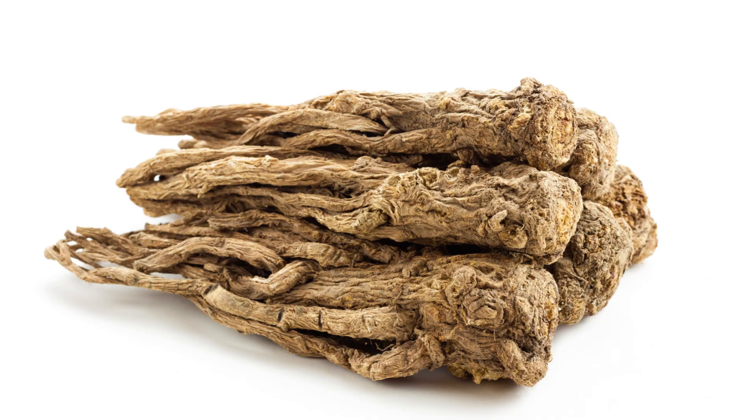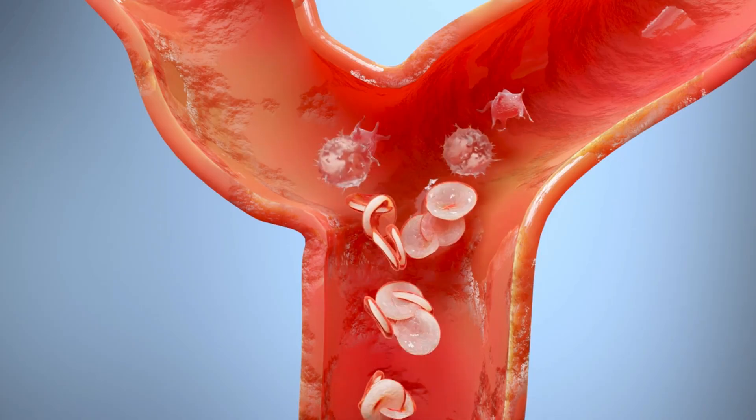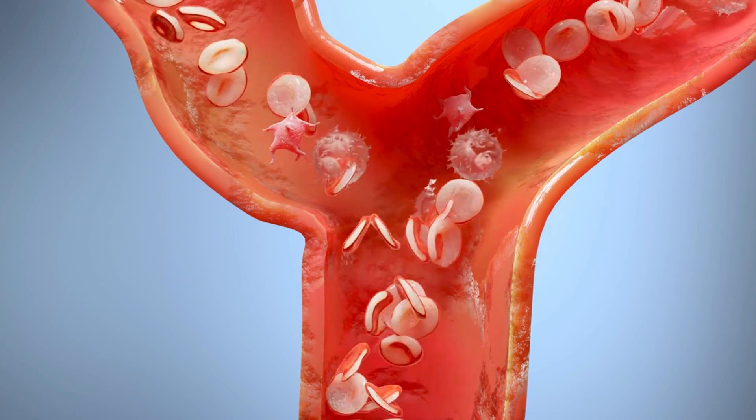The first herb on our list is Dong Qi. This herb, also known as female ginseng, has been used in traditional Chinese medicine for centuries. It is believed to promote blood circulation and regulate hormone levels, which can be beneficial for womb health.